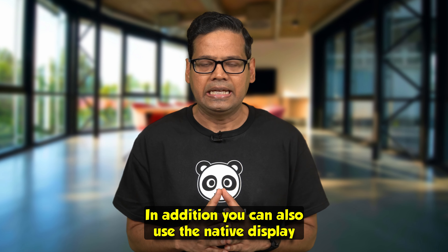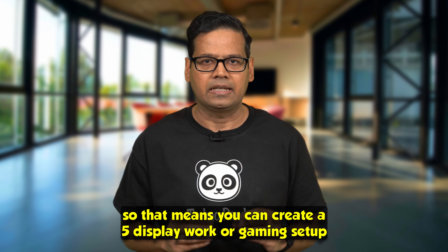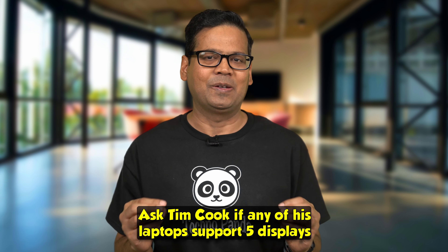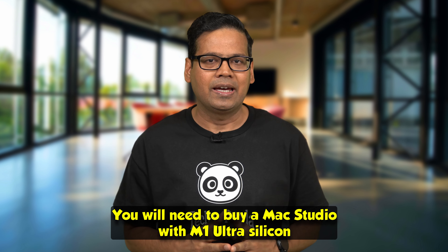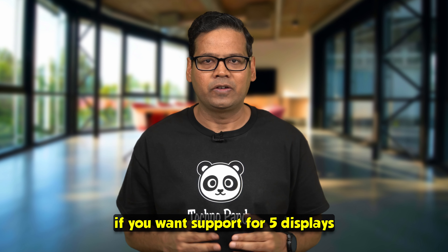In addition, you can also use the native display, meaning you can create a 5-display work or gaming setup — and I think that's really cool. Ask Tim Cook if any of his laptops support 5 displays — the answer is no. You would need to buy a Mac Studio with M1 Ultra silicon if you want support for 5 displays.